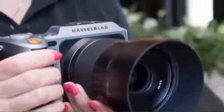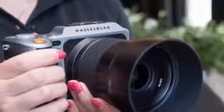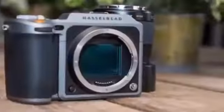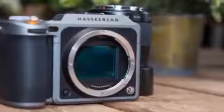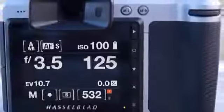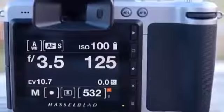The Hasselblad X1D represents a new direction for the company, and while some aspects of the camera leave room for improvement, it is nevertheless an impressive machine. It does a commendable job of combining medium format image quality and leaf shutter flexibility in a portable, and relatively affordable, package.